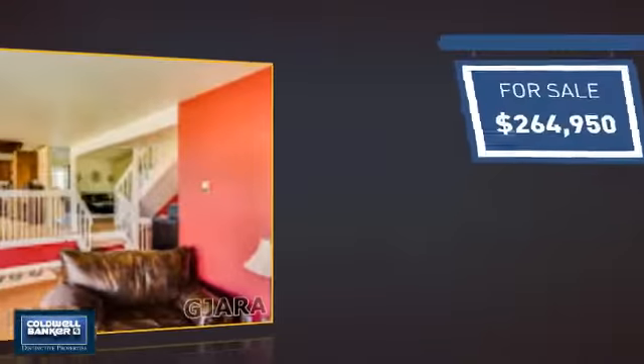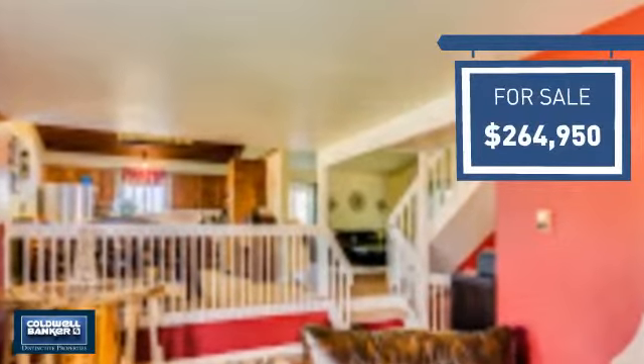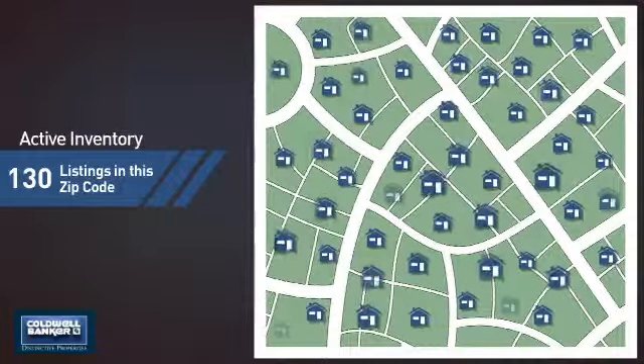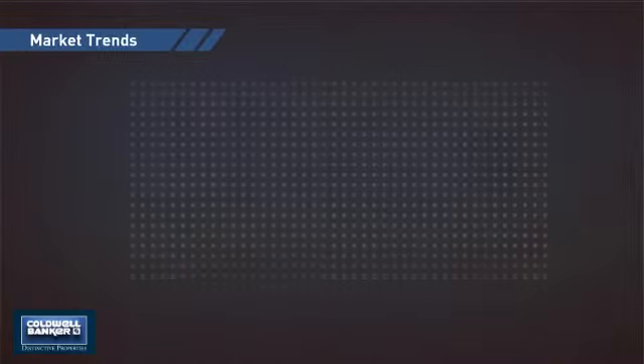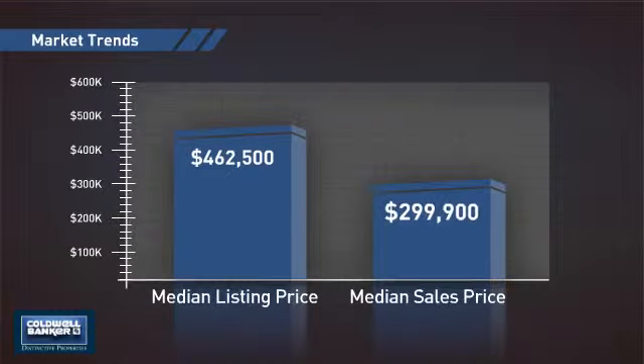Currently listed at just over $260,000, it offers an excellent value for the area. Wondering how it stacks up against the competition? There are now 130 homes on the market within this zip code, with a median list price of just under $475,000 and a median sale price of just under $300,000.